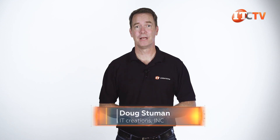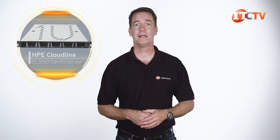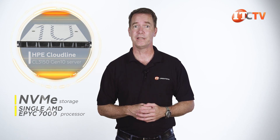Hi there, Doug Stuwin with IT Creations. Today we'll be taking a look at the HPE Cloudline CL3150 Gen10 Server. This is a 1U platform that offers high-density NVMe storage and is outfitted with a single AMD EPYC 7000 series processor. It has a no-nonsense exterior that barely identifies it as a member of the HPE family, but it does embody the aesthetic we've come to expect from HPE. It's definitely all business.